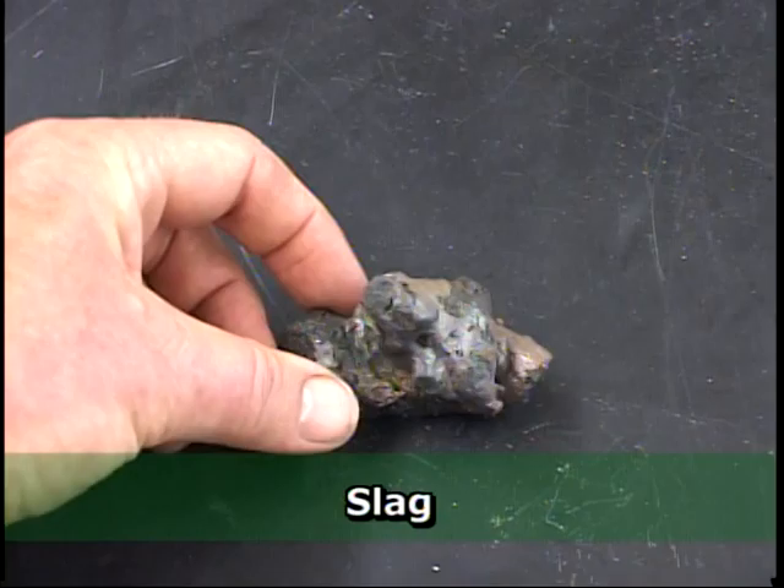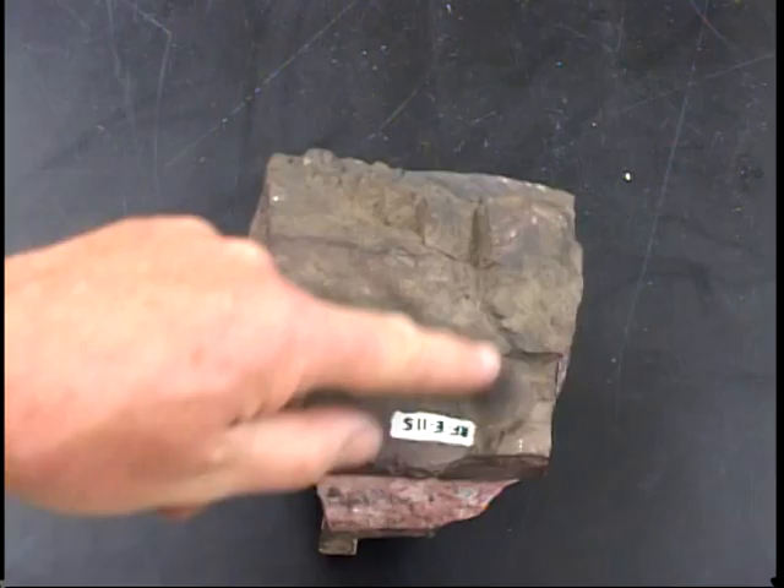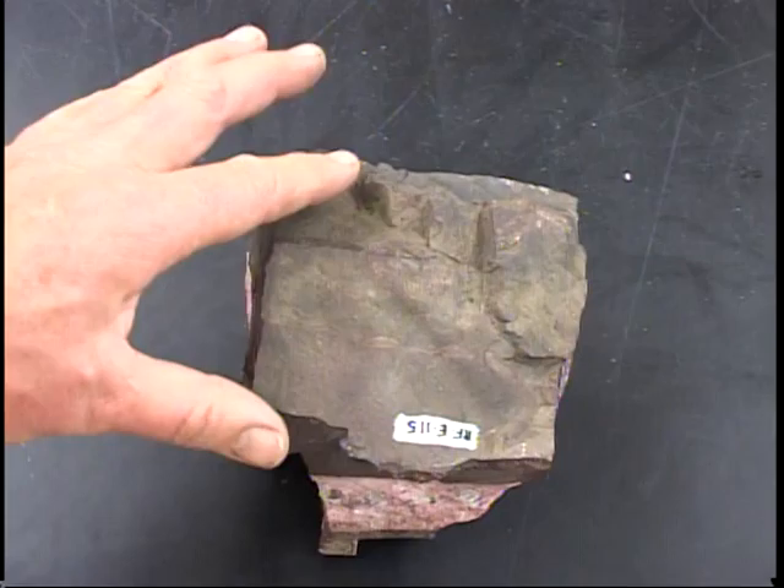Another thing that often fools people is the presence of a dark crust on top of rocks that are very different on the inside. A lot of people look at this and think, oh, that's burned — that must be a fusion crust from when this fell through the atmosphere. That's not true at all. Rocks tend to weather on earth to make darker iron or manganese oxides that give these types of coatings. This is not evidence of being burned at all — this is just an earth process of weathering.